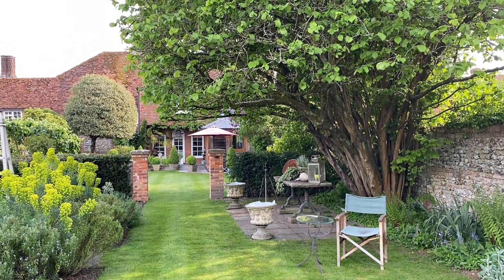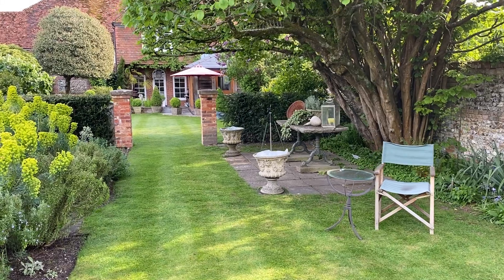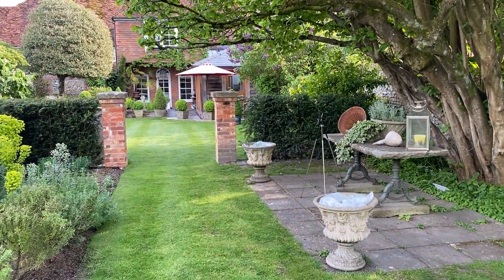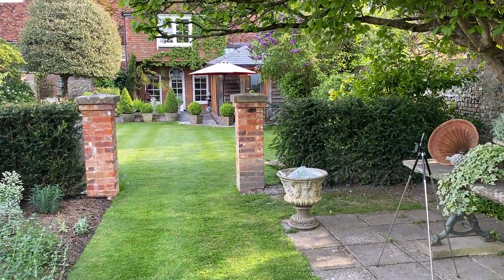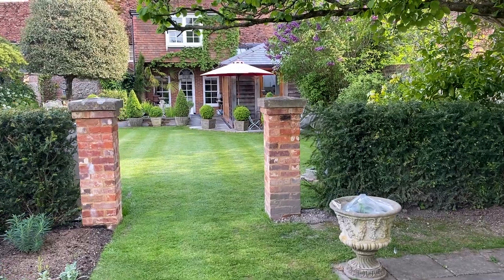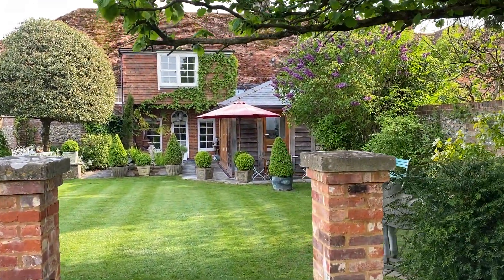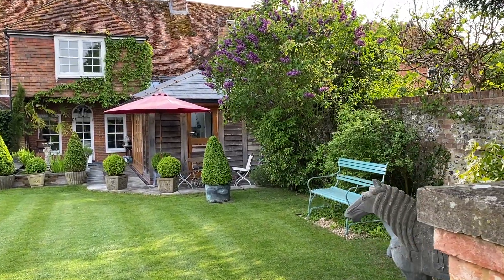Look down the garden — I must practise this a bit more before I do a video for the NGS, which I promised to do. Right, we're walking back up towards the house underneath the hazel. Immediately the temperature changes — it's gone all lovely and cool and fresh.